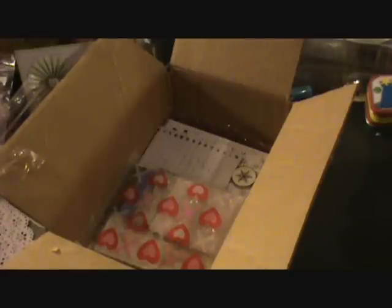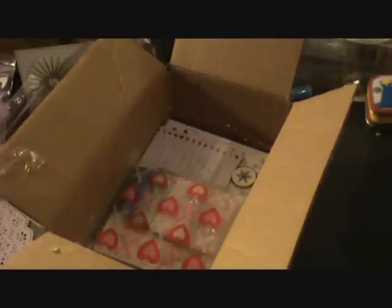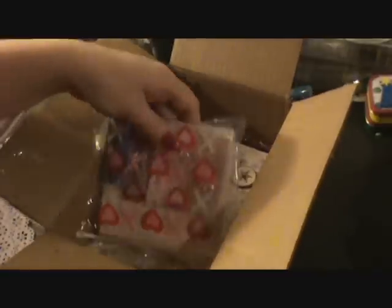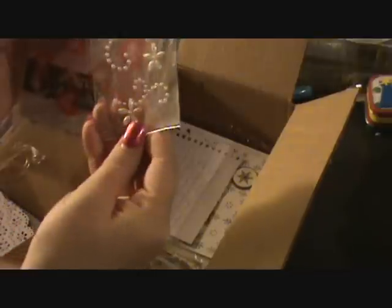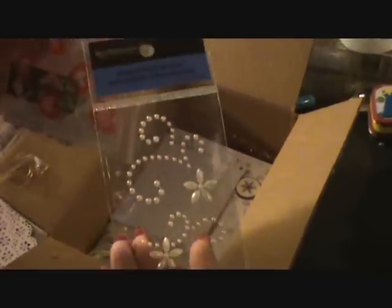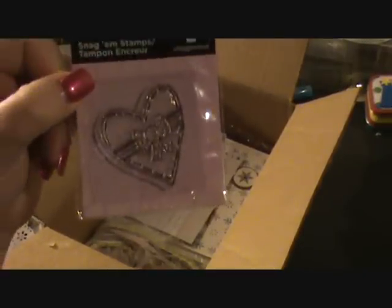These are gorgeous. Thank you. Those will look super cute on a mini. I've never gotten any of these pearls. Those are gorgeous. Wow. And a cute heart stamp. Looks like a box of chocolates.